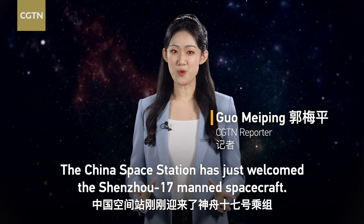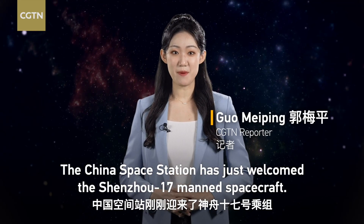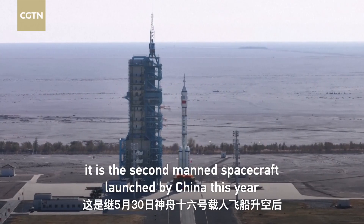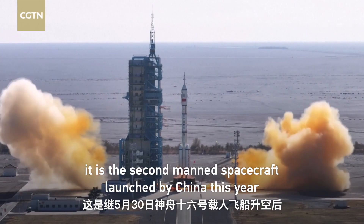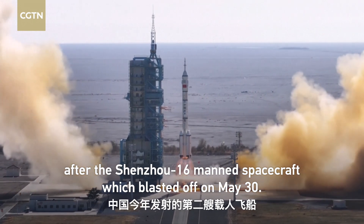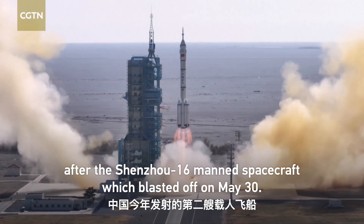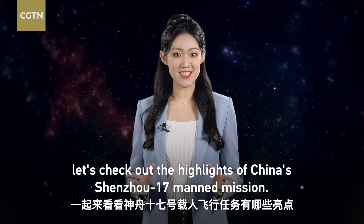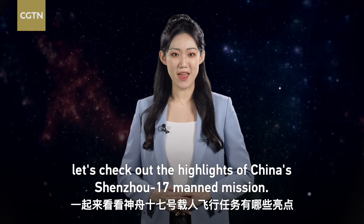The China space station has just welcomed the Shenzhou-17 manned spacecraft, carrying three Chinese astronauts. It is the second manned spacecraft launched by China this year after the Shenzhou-16 manned spacecraft, which blasted off on May 30th. In this episode of Tech Breakdown, let's check out the highlights of China's Shenzhou-17 manned mission.